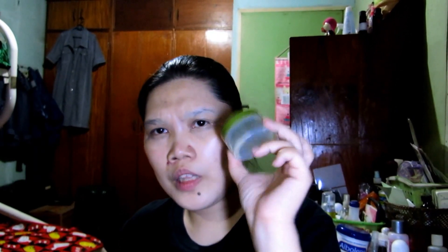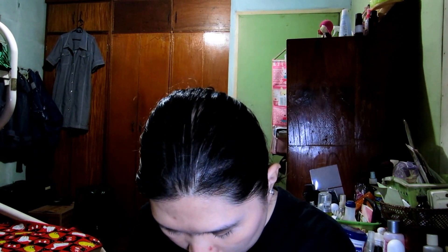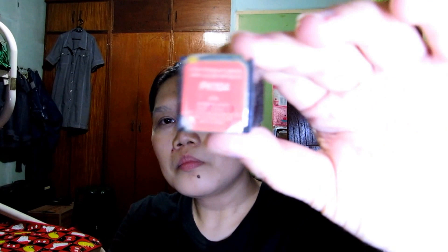I've already used up my Body Shop Olive Body Scrub. I love the smell of olive — I really do love this, so I'm definitely going to repurchase it. Of all the body scrubs, the olive one is my favorite.